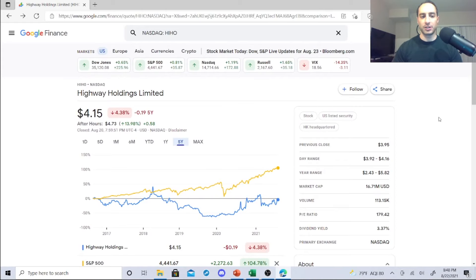Remember, a penny stock is something usually less than five dollars. This first one is called Highway Holdings Limited. The P/E ratio is off the chain at 179.42, the dividend yield is 3.37%. You want to proceed with caution — that is a very high P/E ratio. Volume is 113.15k, and the year range is $2.43 to $5.82. The dividend yield is attractive, but what are these guys about?